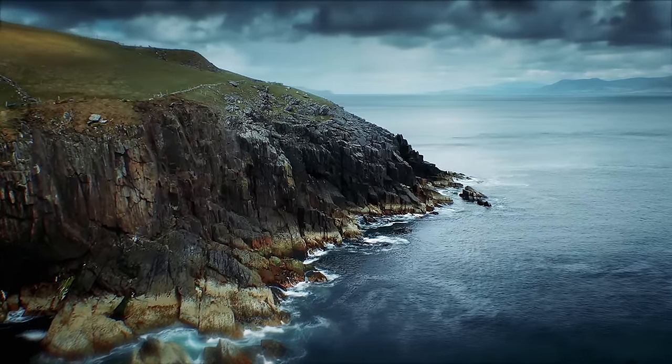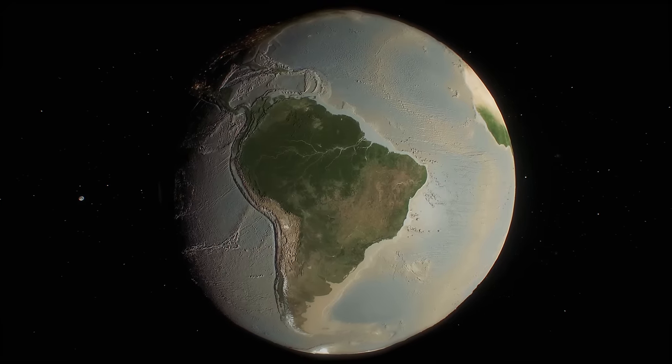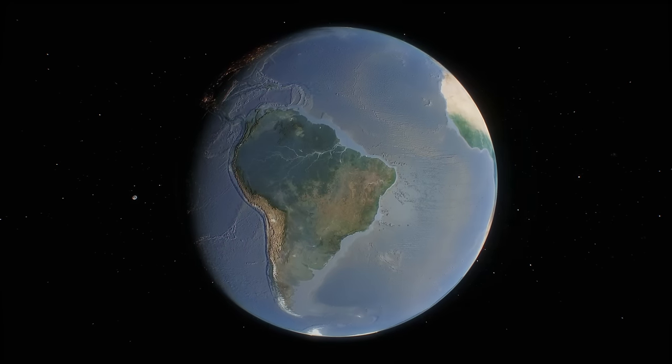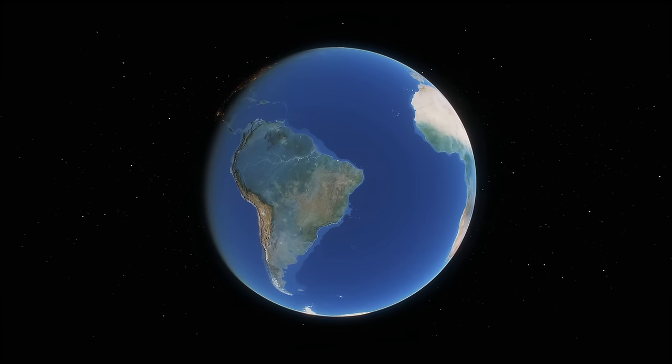Of course, no matter how impactful any of these landforms might have been, we know in the end it wasn't meant to be for any of them. The surface of the earth is messy, and no matter how much water there is here, there will always be more to discover. But hopefully now when you look at a map of the earth, you will see more than just land and sea.